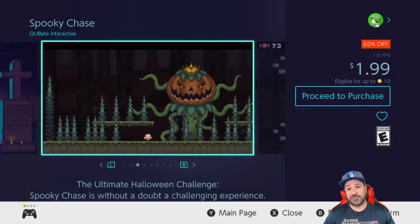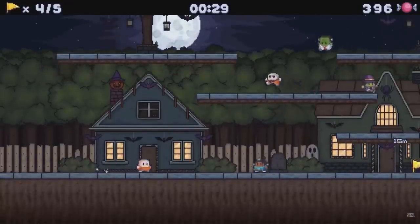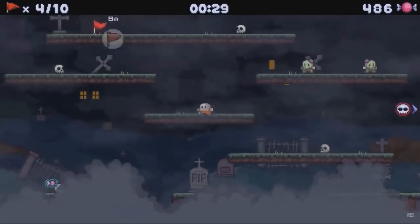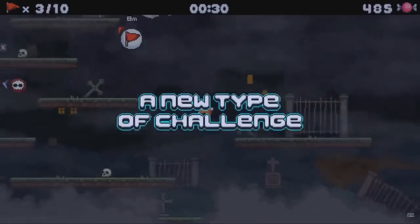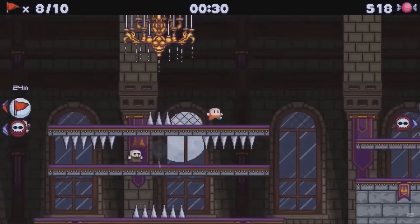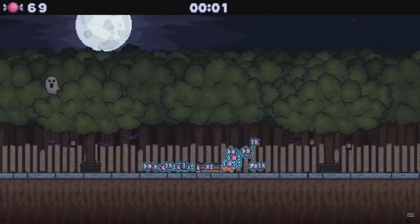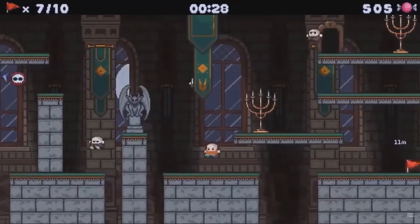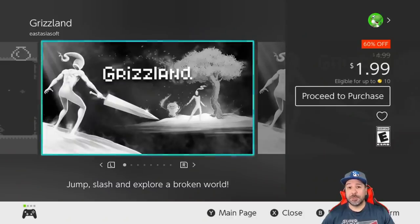Next up is Spooky Chase, currently 60% off at $1.99. This is a game I did a mini review on — it offers a new take on the auto-runner style of gameplay, giving you various objectives and upping the challenge with arena-style gameplay. Overall if you like auto-runners and want something a little different, check out Spooky Chase at two dollars — it's definitely worth taking a chance on.